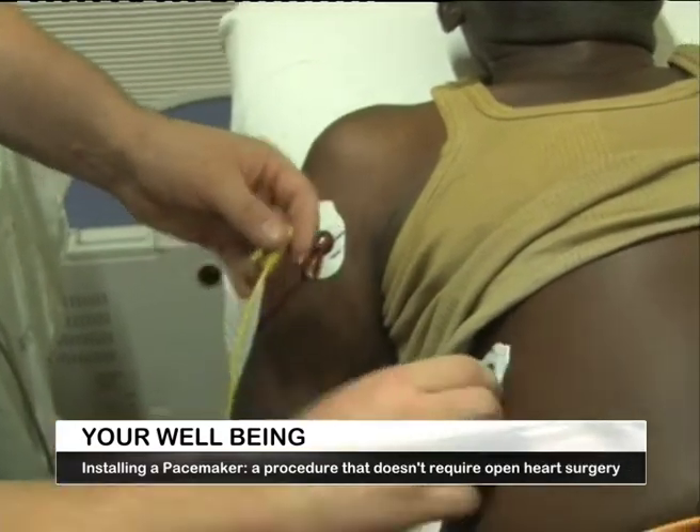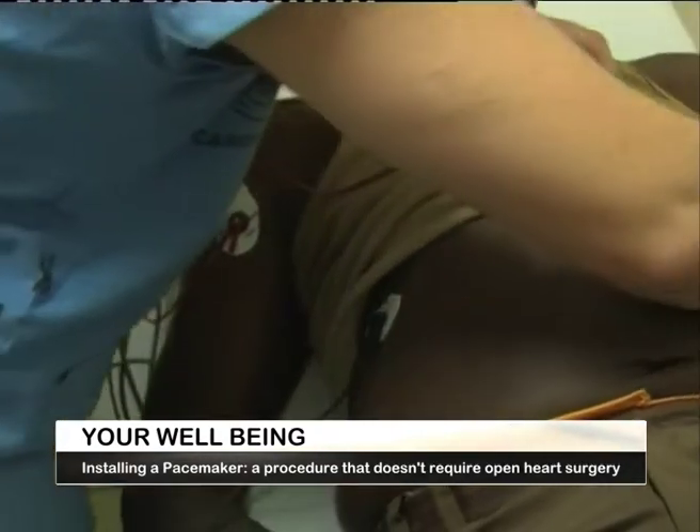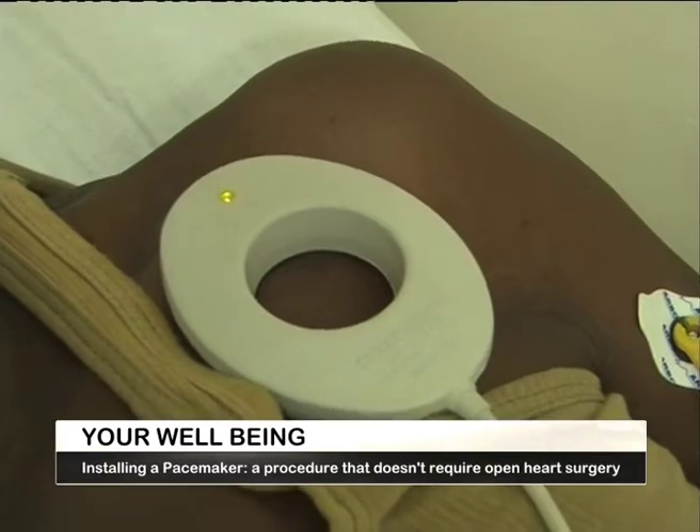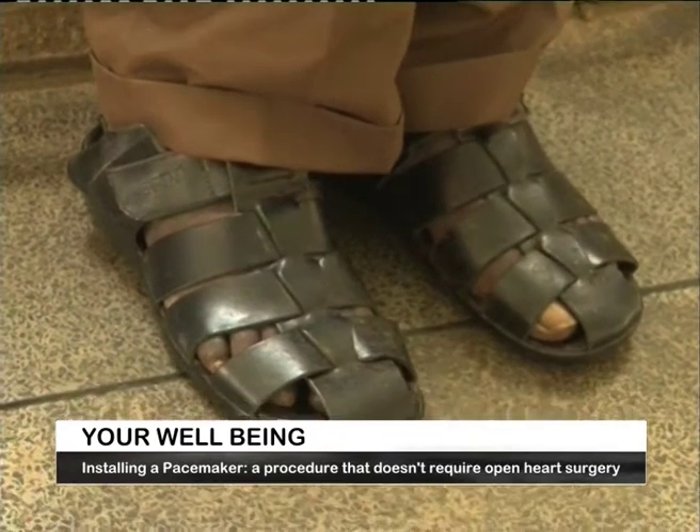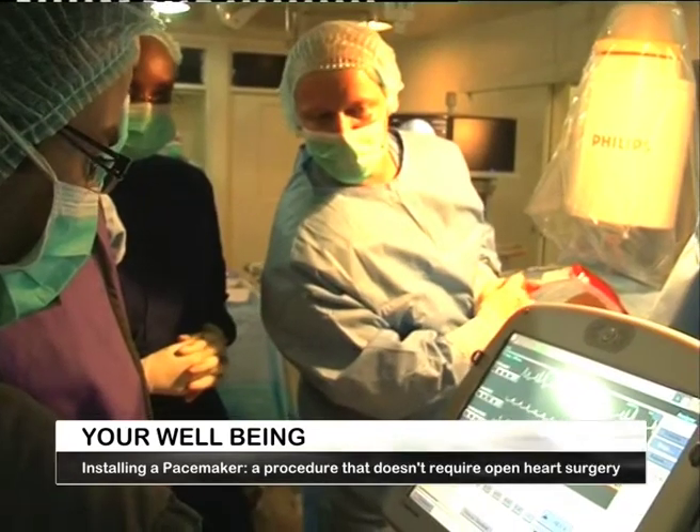Here we meet 75-year-old Steven Wawire Otido, who benefited from a similar surgery in 2010. Steven is grateful to have undergone the pacemaker surgery.